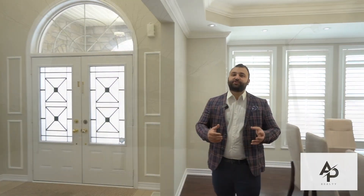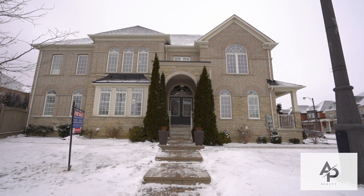This premium corner lot features 3,300 square feet of above-grade living, a fully-finished basement, and four large bedrooms. Let's have a look.